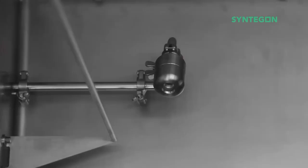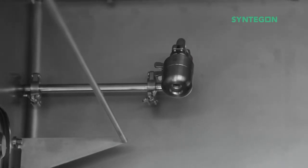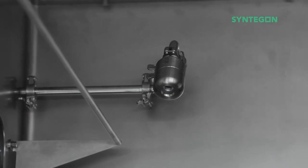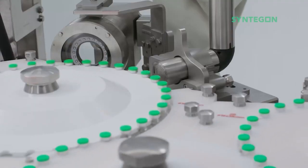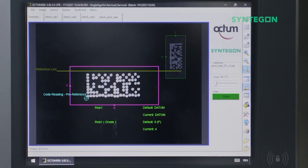We also have in our portfolio smart network cameras to monitor the machine functionality but also interventions of the operator. And last but not least, we have several printers in our portfolio — laser, inkjet — and also print verification.